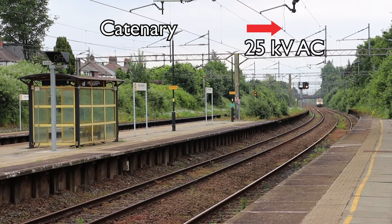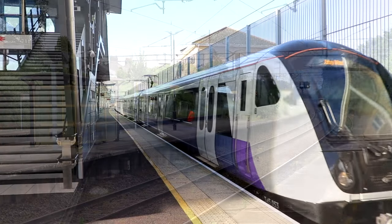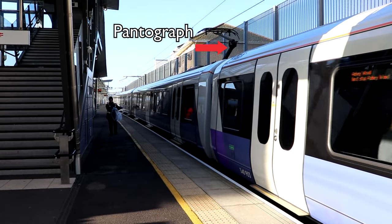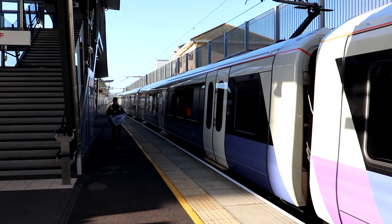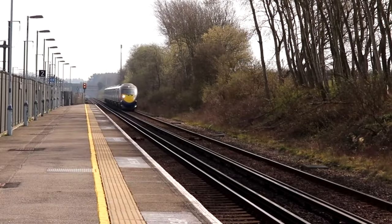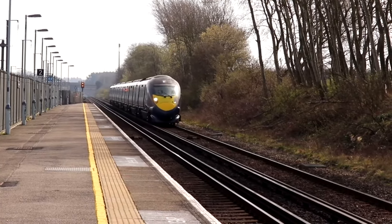Overhead line equipment is the phrase used for the overhead wires which provide power to electric trains, typically at 25 kilovolt AC. The power is transferred to the train by means of a device called a pantograph. Speeds used in this method can be much higher than third rail, and at the time of this video enable the high speed Javelin trains to run at 140 miles an hour.